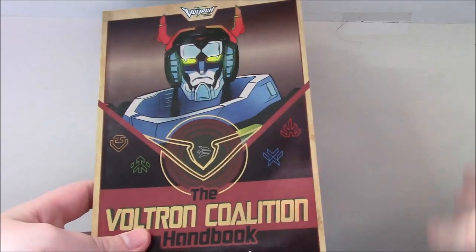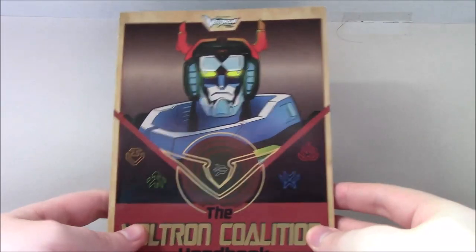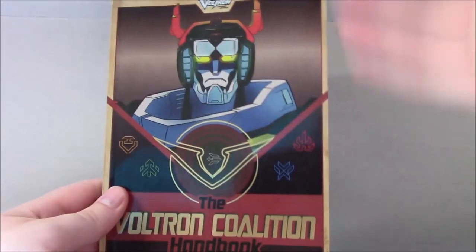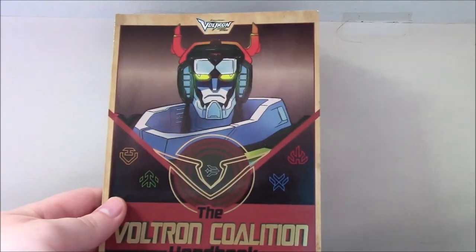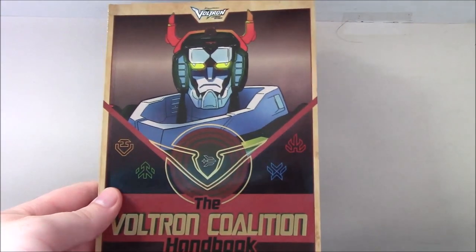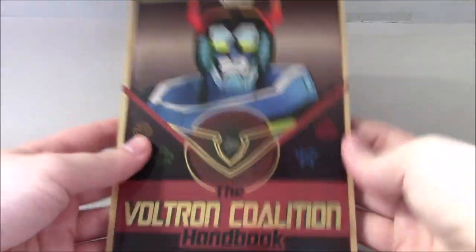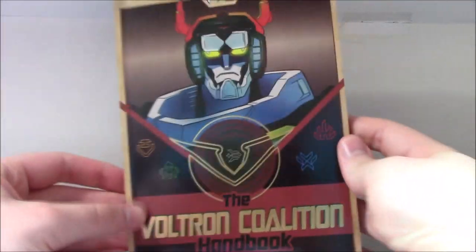I liked the Paladin's Handbook, but it was definitely a little light on new content. This one — again, you wouldn't say it has a ton of brand new information, but it's very interesting. I had a lot of fun reading through this just before this video. So with that out of the way, let's get into actually talking about some details of this book.